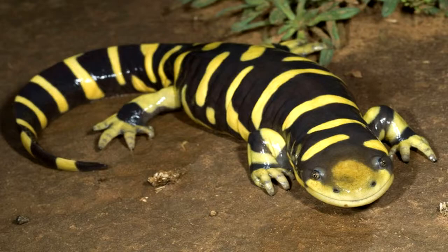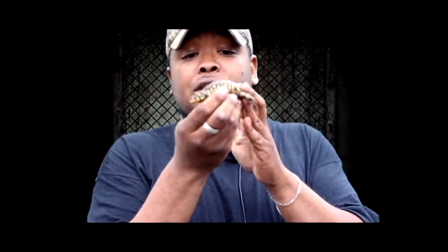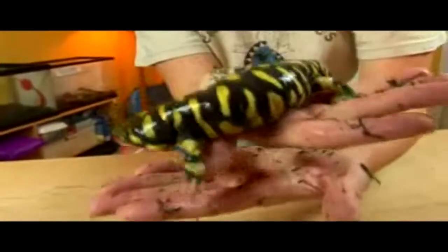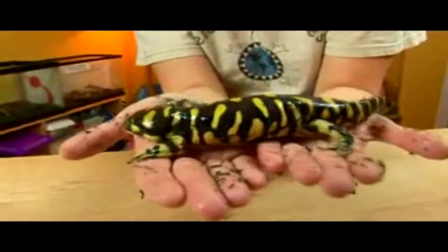If you're looking for them, you can find them under debris like old logs, old wood, tin, or old roofing. These guys pretty much get to be about five to six inches as large adults — it's very rare that you'll see a large one in the wild, but this right here happens to be a baby. It's also a wild-caught one.